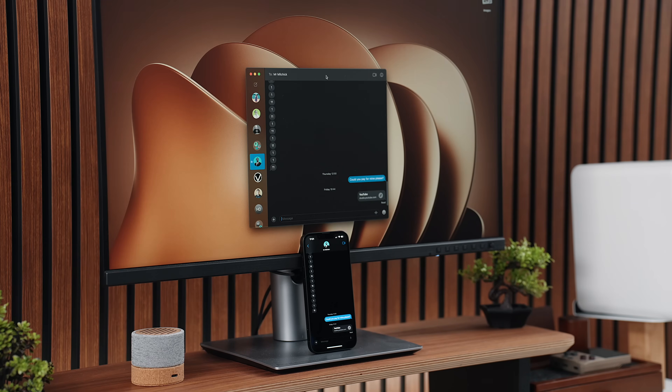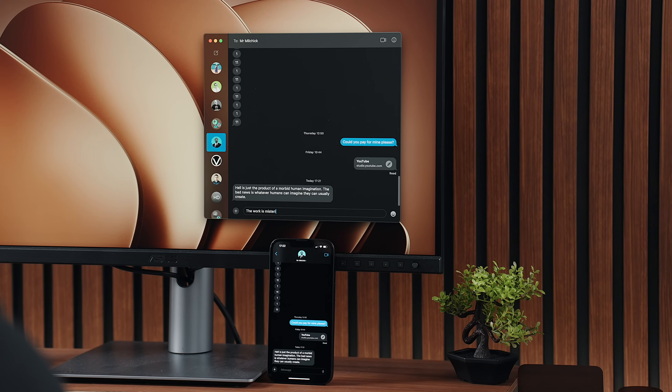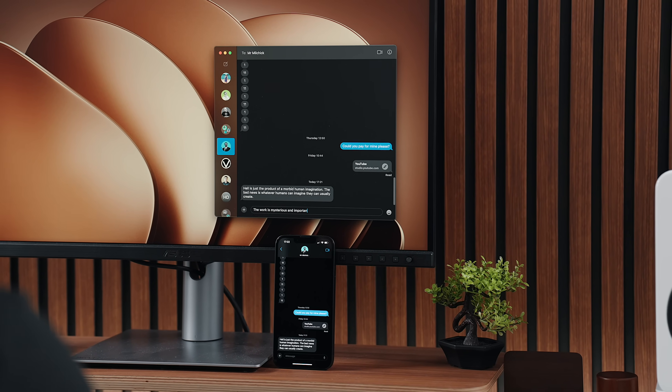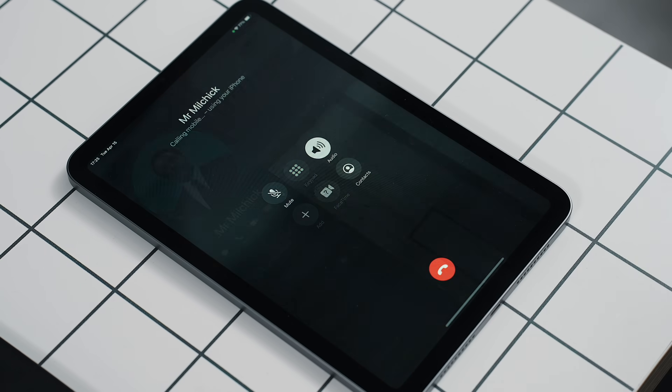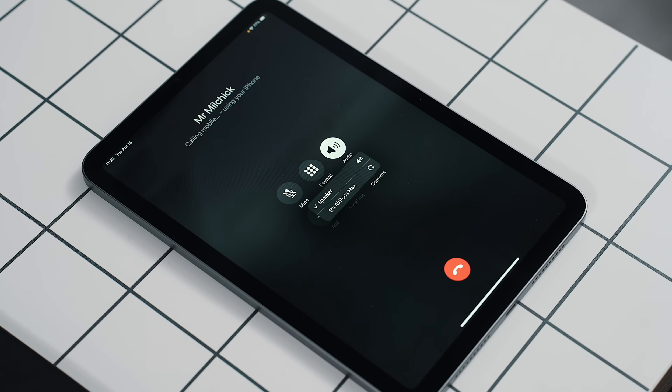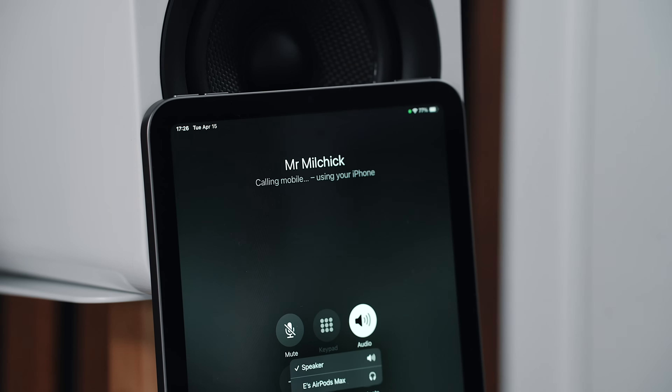Text messages are synced across as well, no matter if they are iMessage or SMS, allowing you to reply directly from your Mac or iPad without even reaching for the iPhone. And Wi-Fi calling takes things a step further, letting your iPad or Mac place calls using your iPhone's cellular connection, even if your phone is in another room.